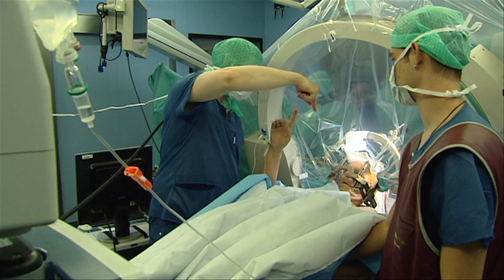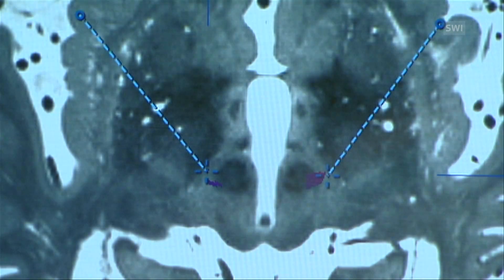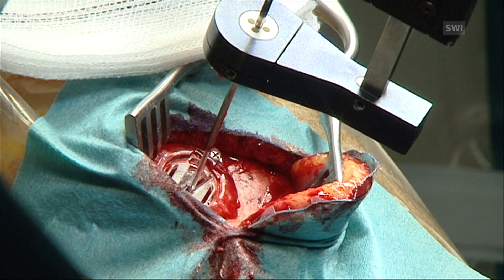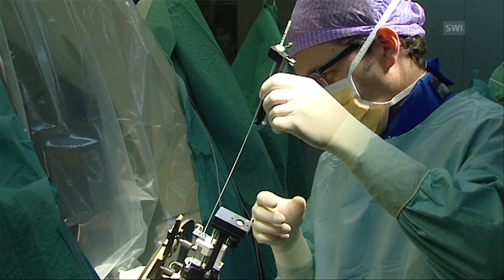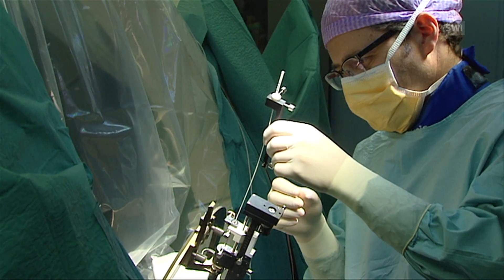The procedure, known as DBS or Deep Brain Stimulation, is used here at the University Hospital in Bern. The electrode implantation process is often completed using only local anesthesia, so patients remain awake and responsive. Two small holes are made in the skull, then the electrodes are inserted, which send an artificial current to the middle of the brain.